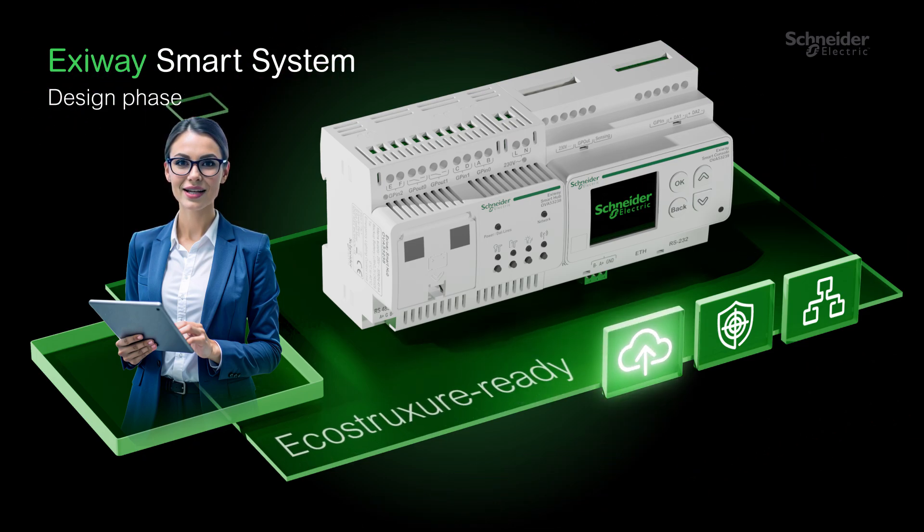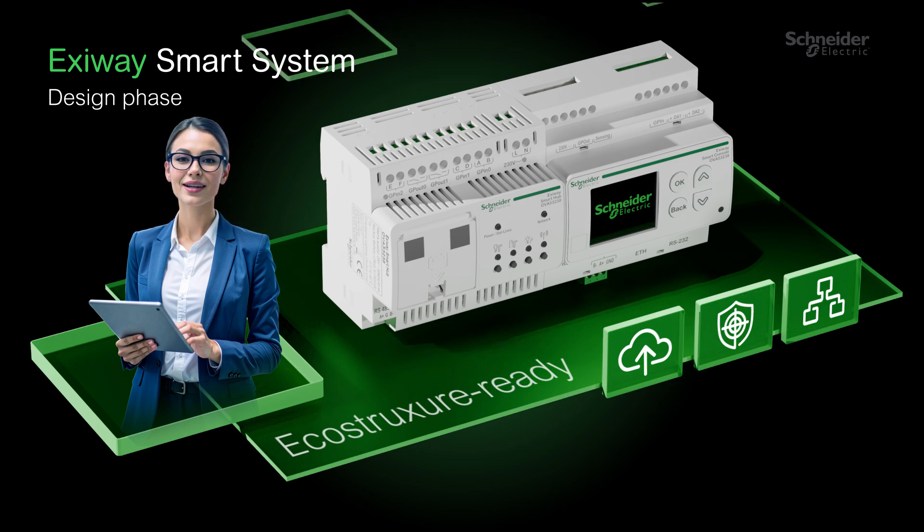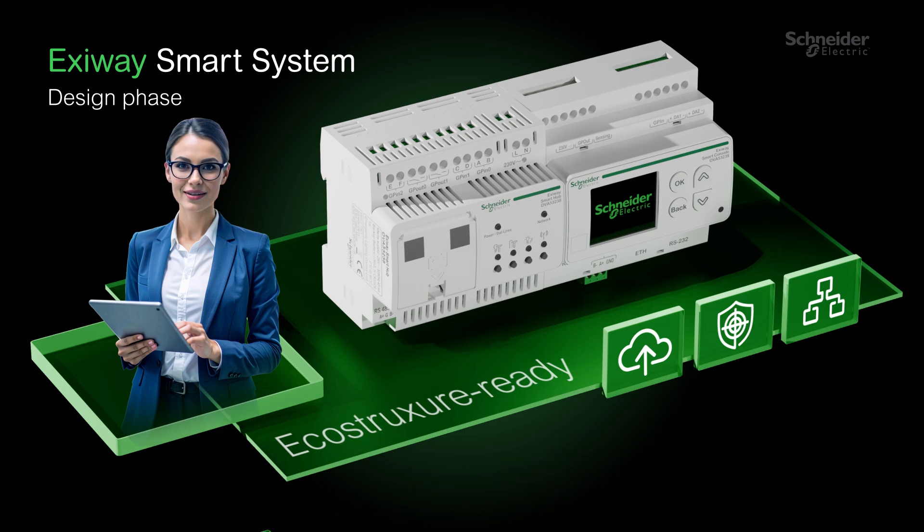Easily connects with EcoStruxure or any BMS system, enabling centralized intelligent control for seamless building management. No extra accessories needed — local zone monitoring is built in.